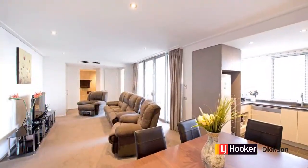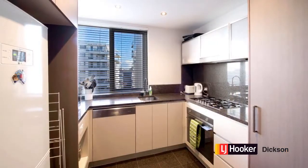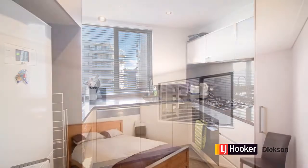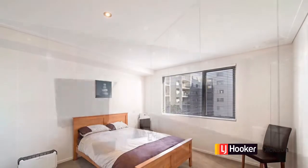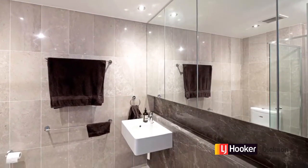For a one-bedroom apartment, there's no shortage of space. You have a full-size bathroom, separate laundry and an open-plan kitchen, lounge and dining room that all overlook the gym, heated pool and gardens. You'll even catch a glimpse of Black Mountain Tower. And of course, all this is just a walk away from the best that the City Centre has to offer.